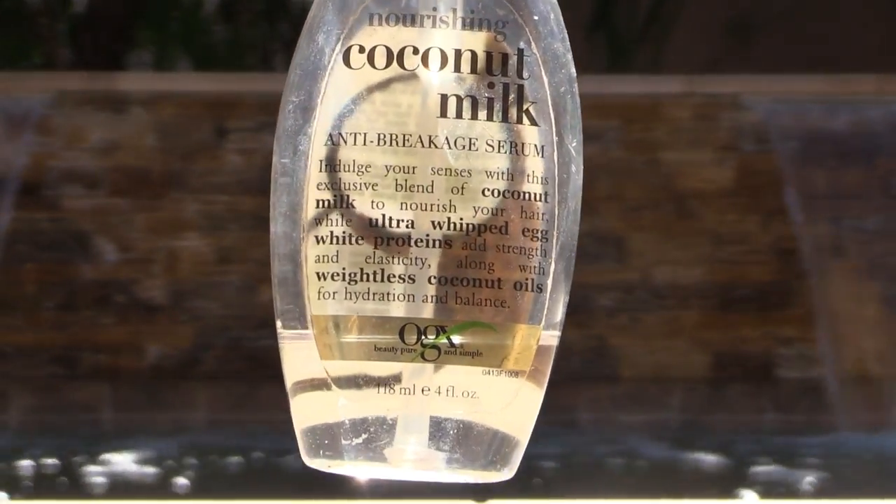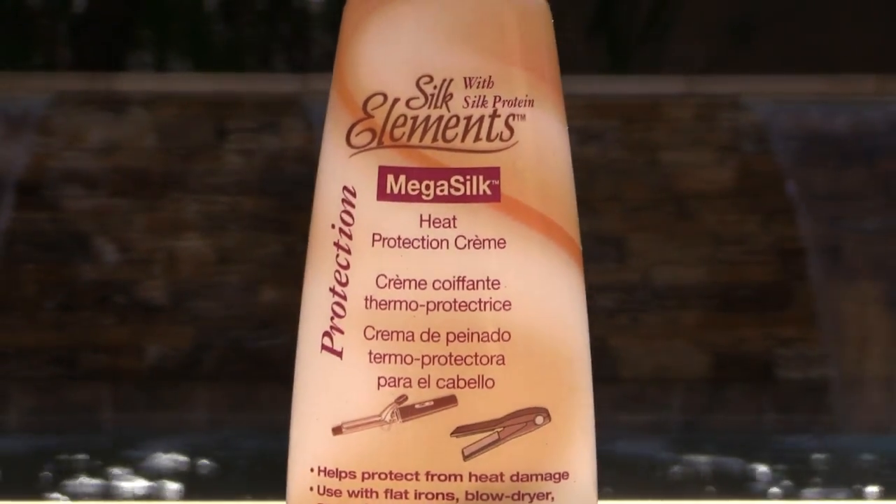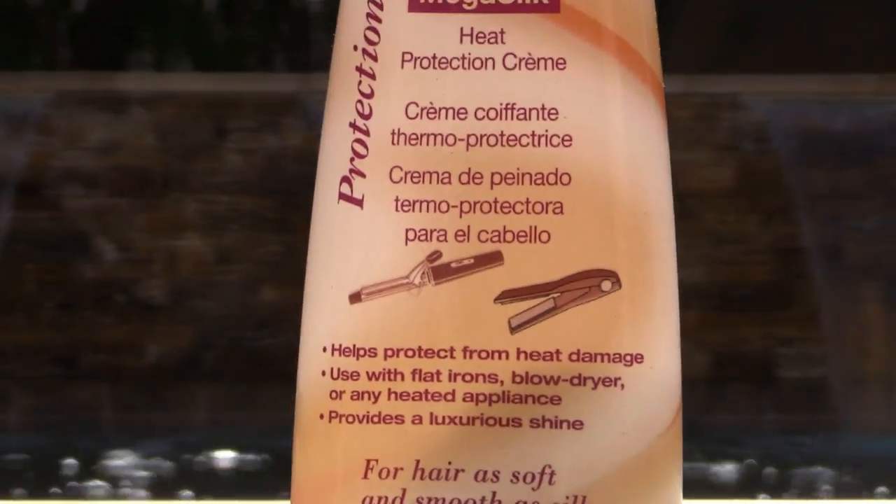The Nourishing OGX Coconut Milk. I put this in when my hair is wet as well as when it's dry. I just put a pump in my fingers and lightly touch it through all over the hair, particularly on the ends. I've talked previously about Silk Elements from Sally's Beauty Supply and this is another one that I use combined with the OGX — I actually put a pump of a couple of these products together and this is really nice.